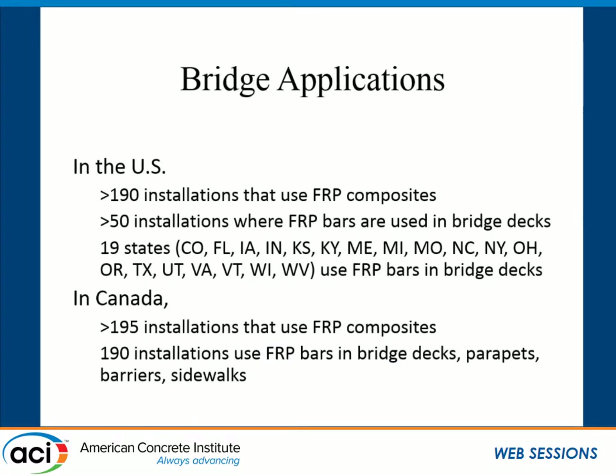Some people describe FRP projects as novel, but I really don't like that term. FRPs have been produced since the mid-1980s and used in bridge decks since the early 1990s — these things are 20 to 30 years old. They've been used in 19 different states in the U.S. with more than 50 installations where FRP bars were used in bridge decks. In Canada, we see closer to 200 installations. To me, I don't think that's novel anymore — we've got a lot of experience with it.